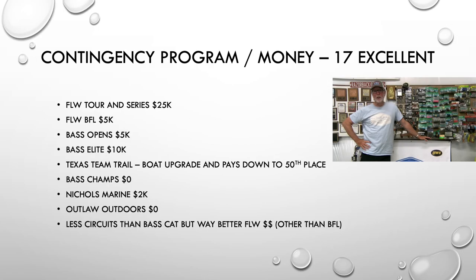On contingency prizes — it's the same as on my boat. If you haven't seen that, check out video six in this series — part two of the Ranger 521C — where I go in depth on the Ranger Cup and the contingency prizes. I scored that 17 — excellent — and you can see all the reasons there.